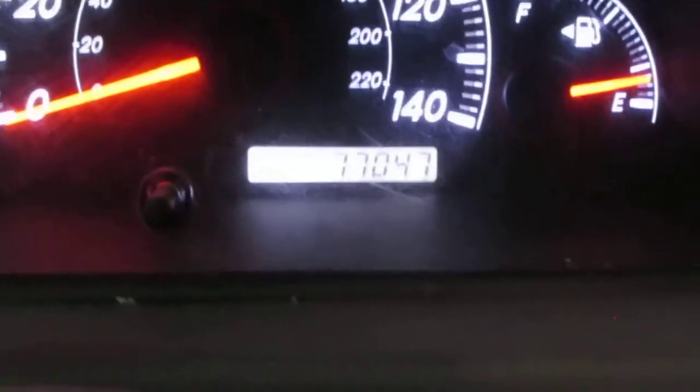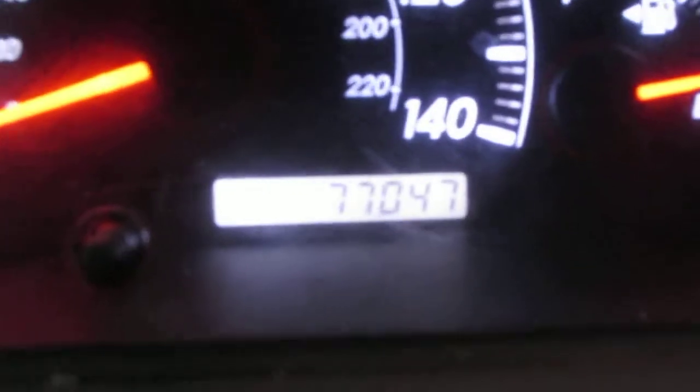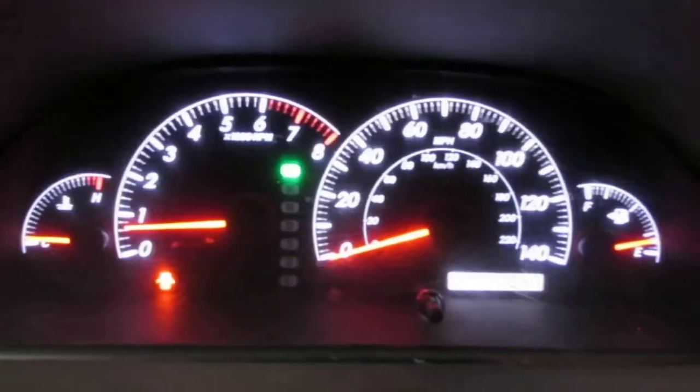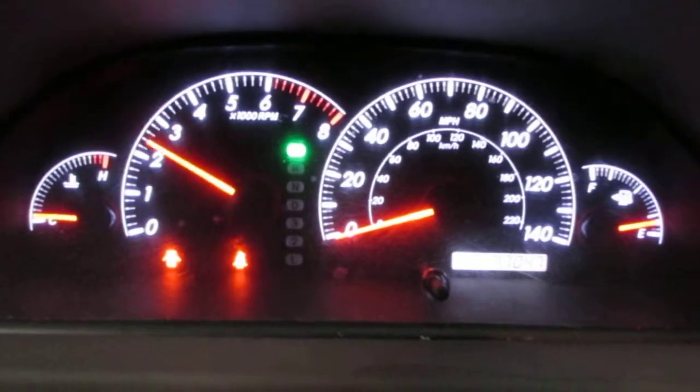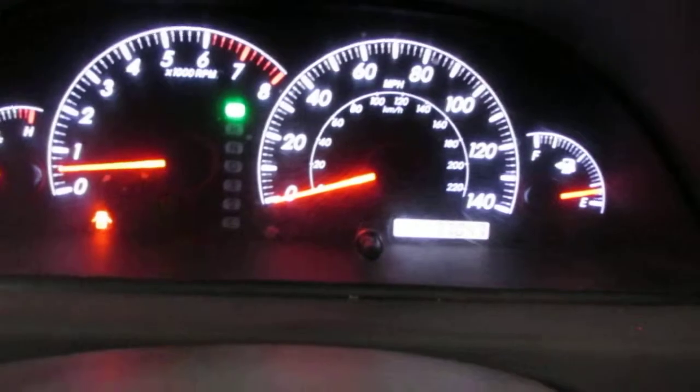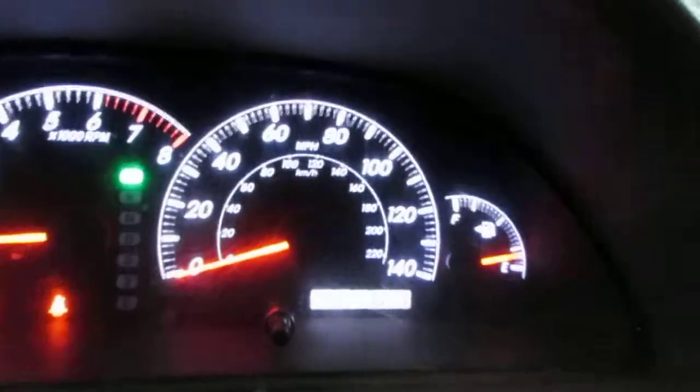The vehicle does only have 77,000 miles as you can see right there. The vehicle does not have a check engine light on, and the vehicle does run exceptionally well.